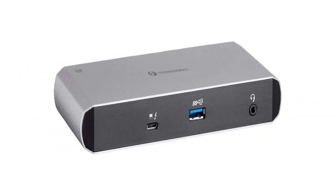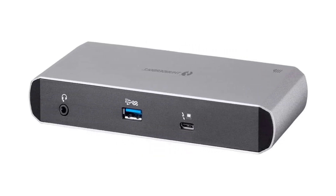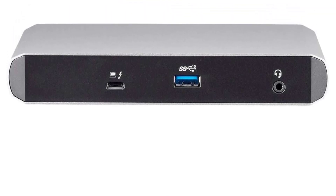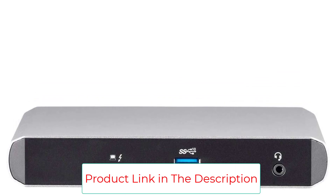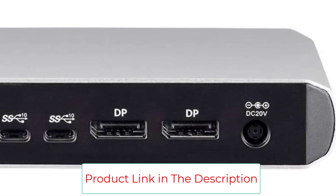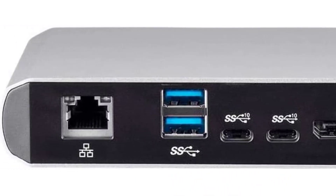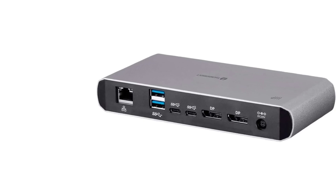Consider the Monoprice Thunderbolt 3 Dual DisplayPort Docking Station if you don't need a thunderbolt pass-through port for connecting high-speed accessories or an SD card slot, and if you're okay with fewer USB-A connectors and slightly slower charging than our top pick. Although that may sound like a lot of sacrifices, the array of ports on this dock is still impressive, especially compared with similarly priced models. Nothing else in the sub-$200 range matches it.